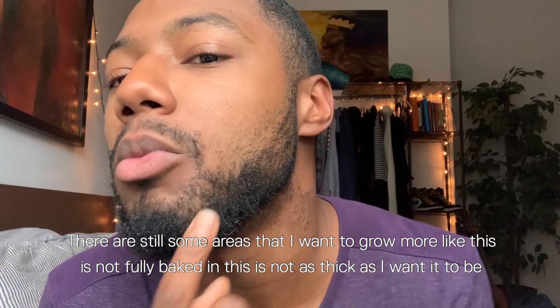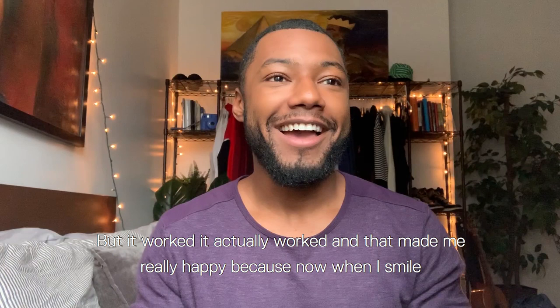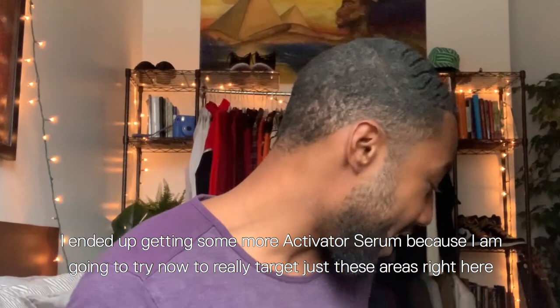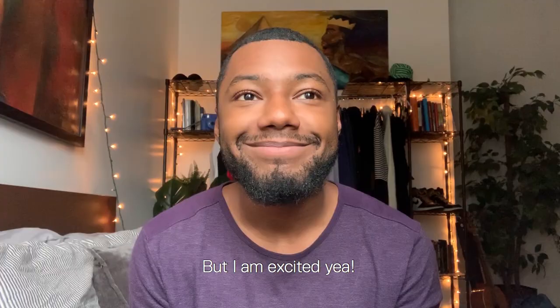That stuff actually worked really well. There are still some areas I want to grow more — this isn't fully baked in, not as thick as I want it to be — but it worked. It actually worked, and that made me really happy. Now when I smile you can see there's still some hair there, more thick and full and softer. I ended up getting more activator serum to really target just these areas — I want this to be a little bit darker and thicker, because this actually ended up growing in really well. I'm excited.